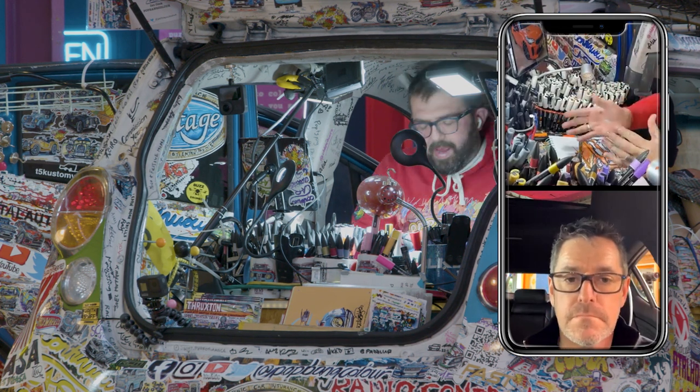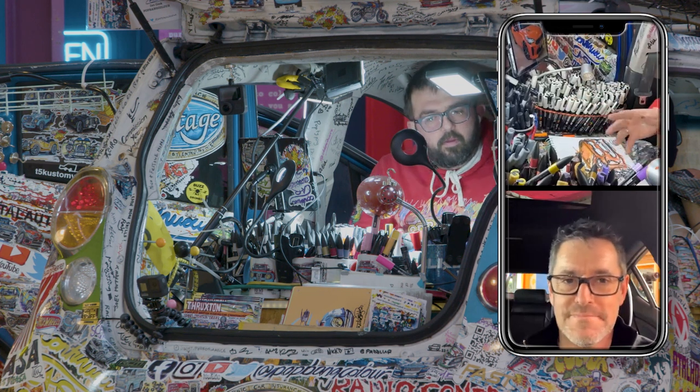When we first chatted it was about the Minis - you had two Minis with Mini UK. There's now only one Mini.